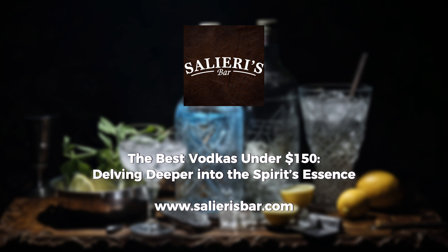The Dutch legacy of vodka-making is epitomised by Ketel One. With its peppery undertones and a hint of citrus, it's a versatile gem, perfect for both sipping and crafting cocktails.